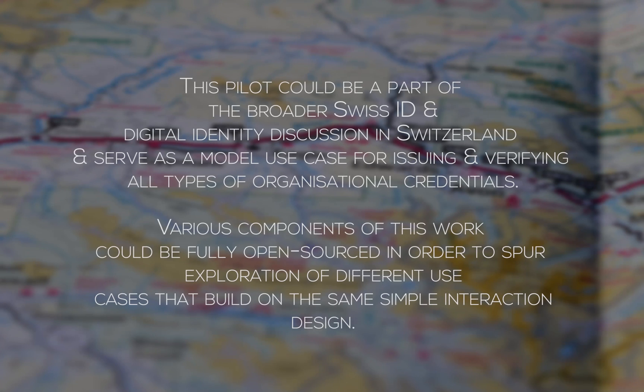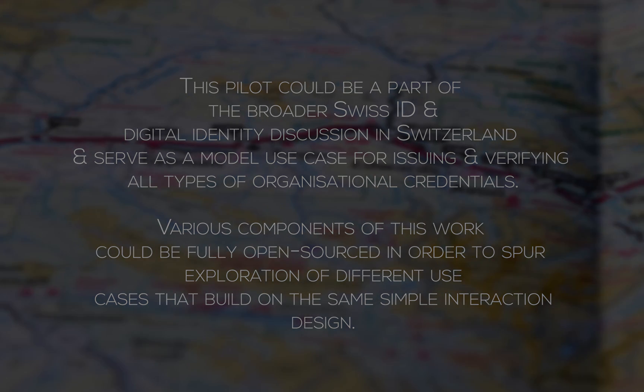This pilot could be a part of the broader SwissID and digital identity discussion in Switzerland and serve as a model use case for issuing and verifying all types of organizational credentials. Various components of this work could be fully open-sourced in order to spur exploration of different use cases that build on the same simple interaction design.